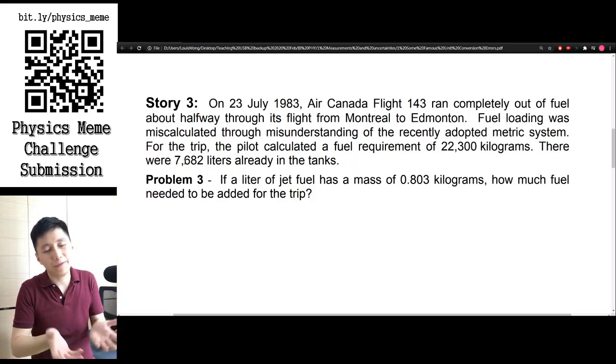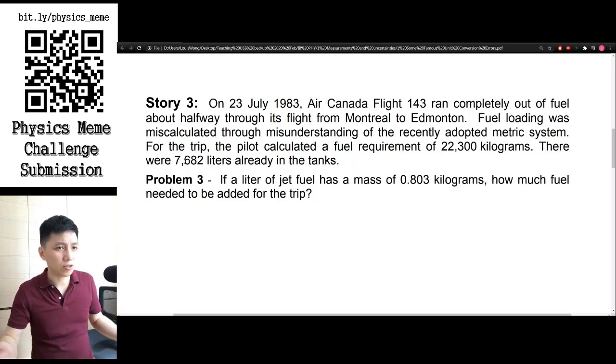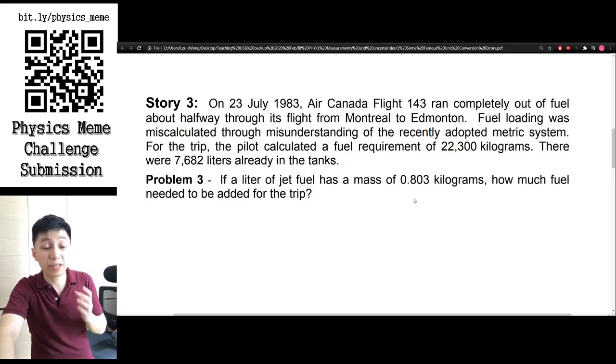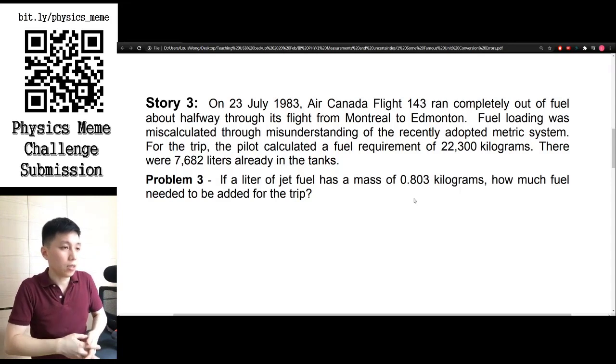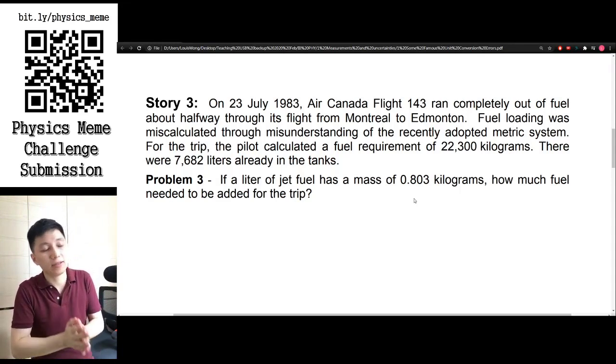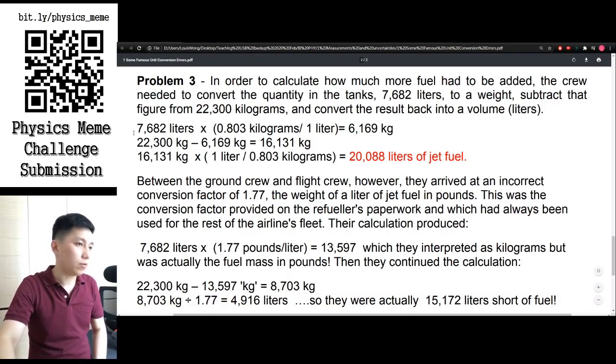The worst thing is these are not even the same dimensional unit — kg is a unit of mass and liter is a unit of volume. Given that one liter of jet fuel has a mass of 0.803 kilograms, how much fuel was needed to add for the rest of the trip? Pause the video, do your calculation, and the answer will be shown shortly.